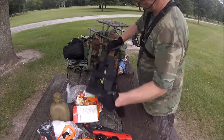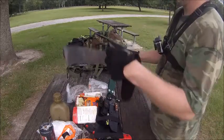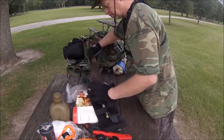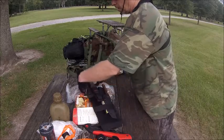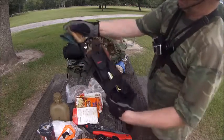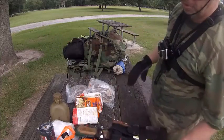My cane knife. My knife. I have a multi-tube as well.